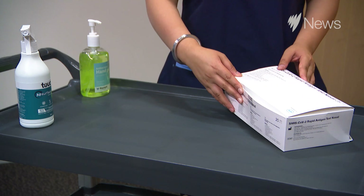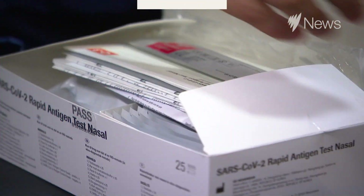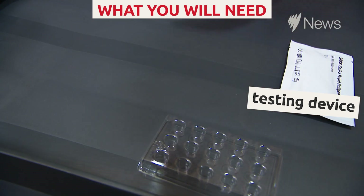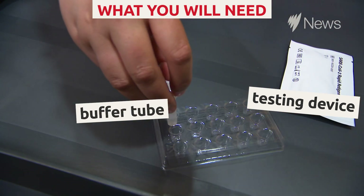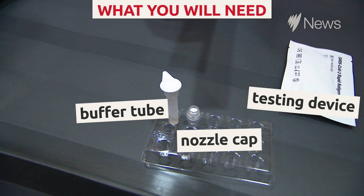Hello everyone, my name is Harsumit Kaur. Today I'm going to explain how to do rapid antigen testing at home by yourself. Rapid antigen testing is a super easy and quick test because you will be getting your results within 15 minutes. Now I'm going to show you what's in this kit: this is the testing device, the next thing is the extraction buffer tube, then we have the nozzle cap, and then we have swabs in the package.